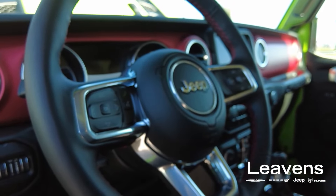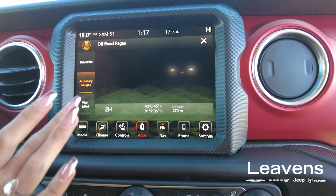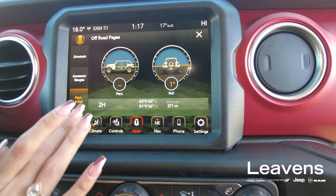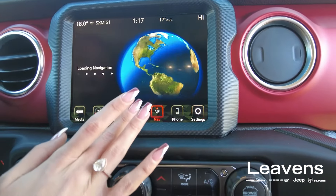Now let's take a look at the interior, starting with the infotainment center. You can check out your drivetrain and accessory gauges. These are great features for when you're off-roading, which is what Rubicons are made for.